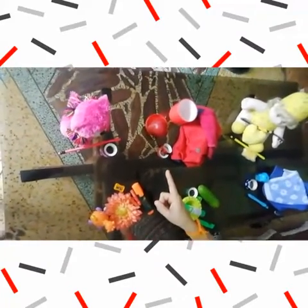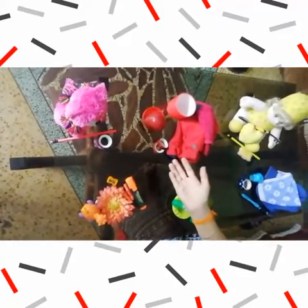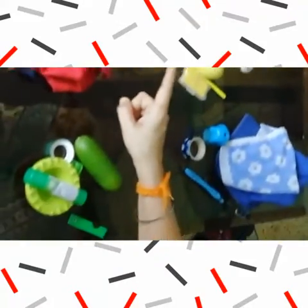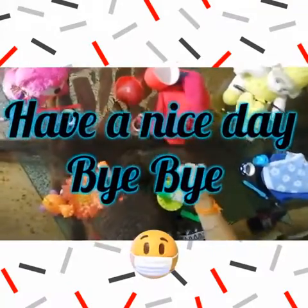You also do this activity with the objects you have at home. With the help of mama, do this activity of pairing — sorting and pairing. Okay, and enjoy it. Have a nice day. Bye-bye.